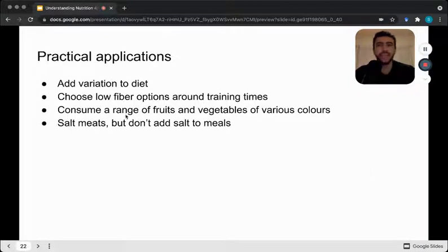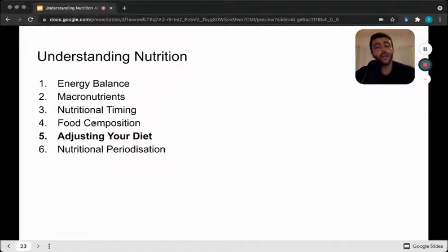Some practical applications: we do want variation in our diet, as eating the exact same thing repeatedly can cause nutritional deficiencies. So have a range of different protein sources, vegetables, and sources of carbs and fats. Choose low fiber options around training time so food digests quickly into the bloodstream. Consume a range of fruits and vegetables of different colors to get different vitamins and minerals. Salt your meats but don't add extra salt to meals, so you hit the minimum threshold without going overboard. That concludes food composition — catch you next time for adjusting your diet.